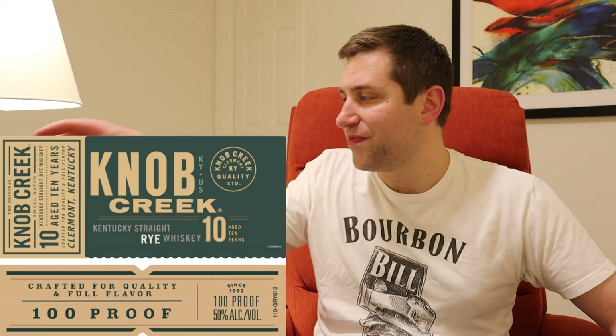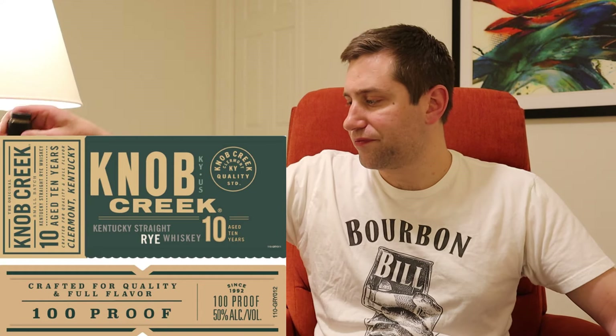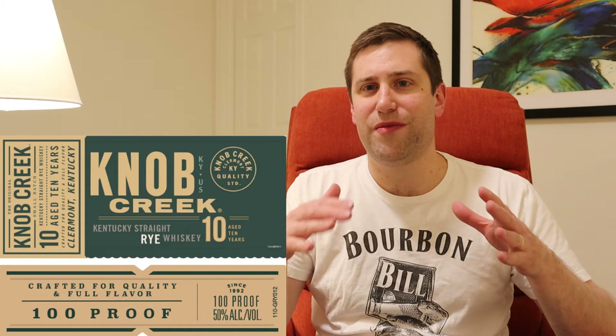There will be one repeat I covered in my previous video - the Knob Creek 10-year rye. We did a review of the 7-year rye and it was fantastic - available for about 36 dollars at 100 proof. They're coming out with a 10-year rye at 100 proof. Still looking forward to it. The labels don't say limited release, so we still don't know what the big limited release of the year from Knob Creek will be.